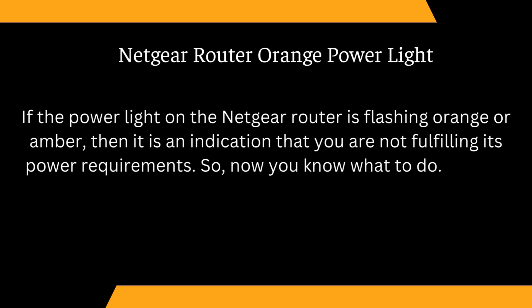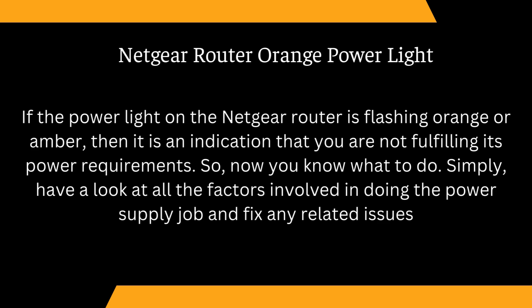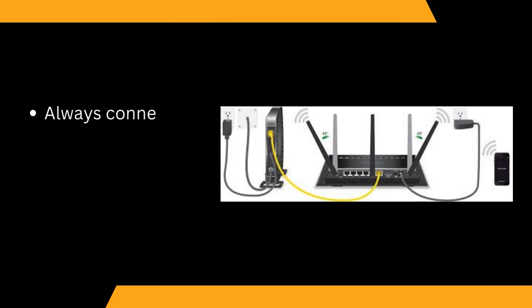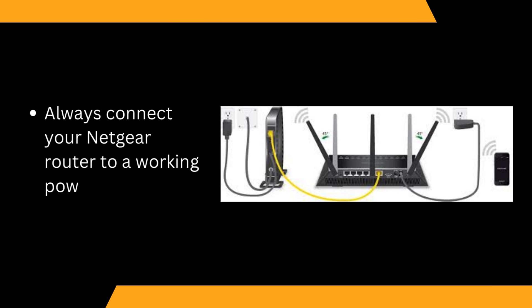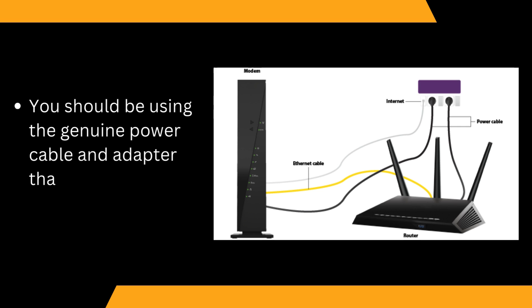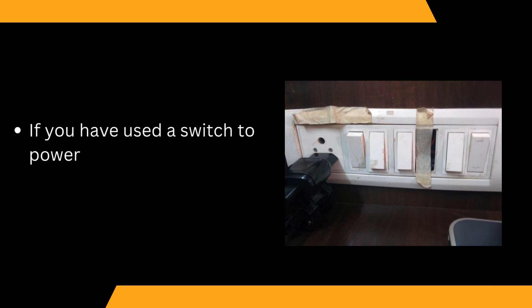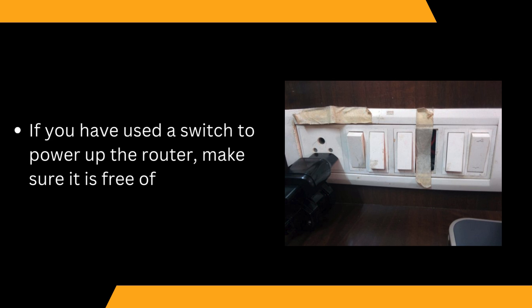Now you know what to do. Simply have a look at all the factors involved in doing the power supply job and fix any related issues. Always connect your Netgear router to a working power socket. You should be using the genuine power cable and adapter that arrived with your Netgear device. If you have used a switch to power up the router, make sure it is free of damages.